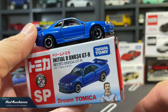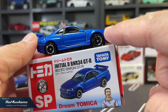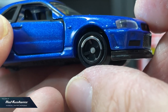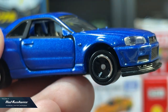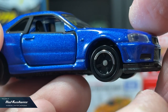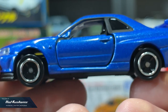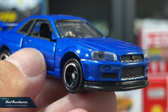Another con about Tomica is chrome loss on the wheels. Chrome loss is something I can't fully explain — is it humidity? Is it due to carelessness? As a collector, I treat all my Tomica like my babies, and chrome loss like this is already disheartening. The good news is chrome loss doesn't happen for every Tomica — maybe about 3% of my collection. I just leave them as they are, although you can touch up with chrome markers.